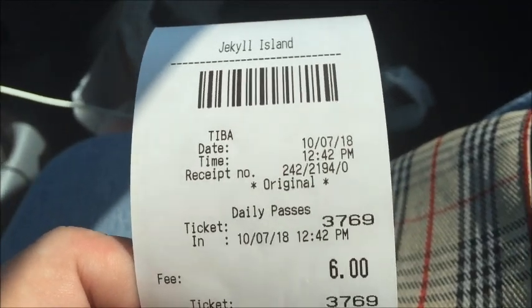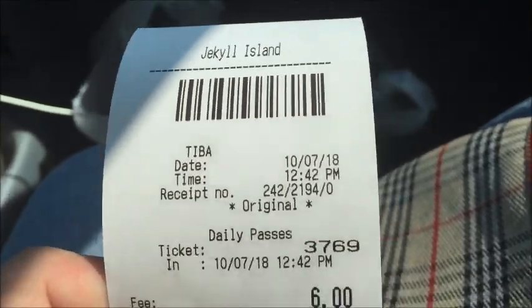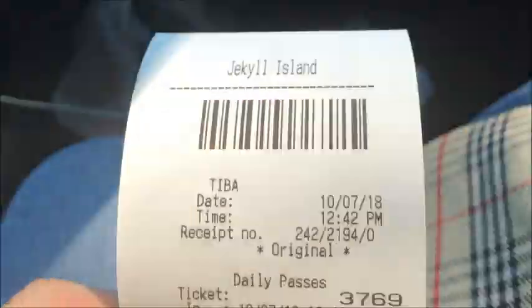Hi guys, and welcome back to the channel. It is October 7th, and we are over on Jekyll Island. We're going to be doing a little cast netting. Stay tuned.